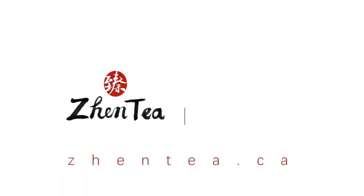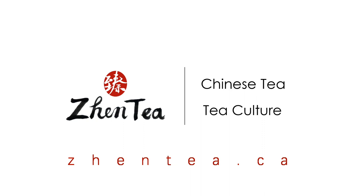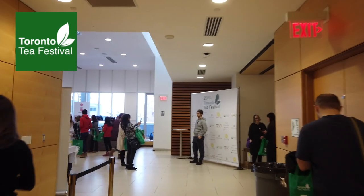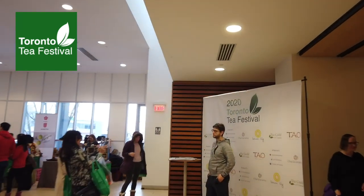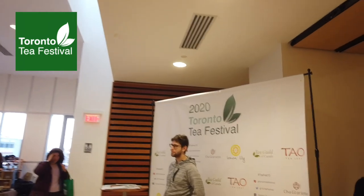We're about an eight-minute walk from the tea festival. Now I'm going to get my slides together because I was really lazy and left it to the last minute. All right, so I'm just doing a walkthrough at the 2020 Toronto Tea Festival — they've got the selfie wall here and the floor is over here.